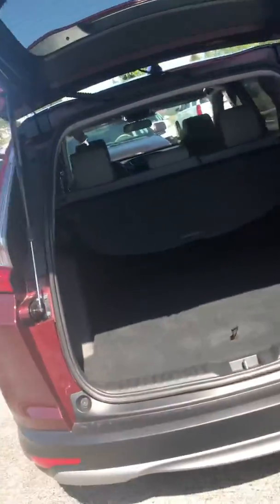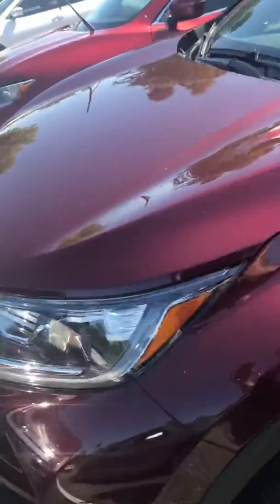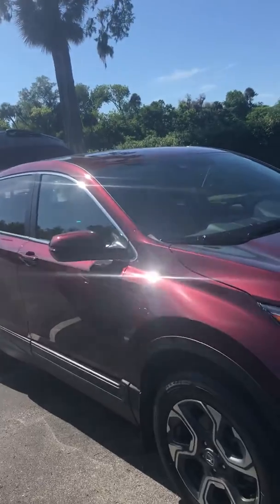All-wheel drive CRV, just came in within the last week — just a super, super clean, nice one. It's got the cloth seats, sunroof. Everything about it is the way it's supposed to be; it's not all scratched up or dinged up, just a super nice one.